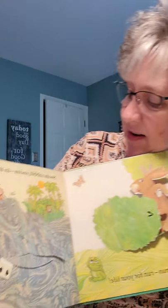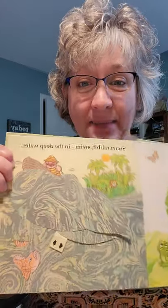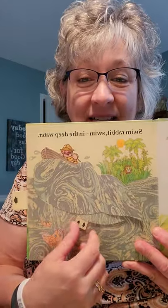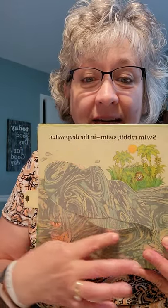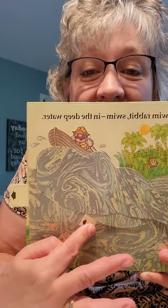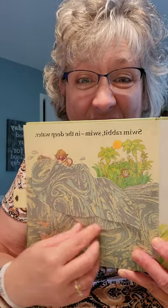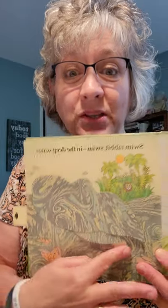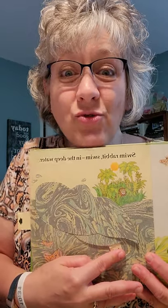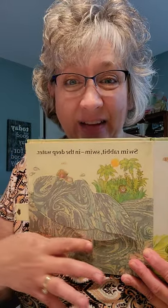What happens over here? Swim, rabbit, swim — in the deep water. What happens? Let's check him out. He's going after him. See the boat? Let's see what happens. That's a lot of ocean. Have you been to the beach? Have we seen the ocean and the waves go crashing up against the shore? Look at that boat.